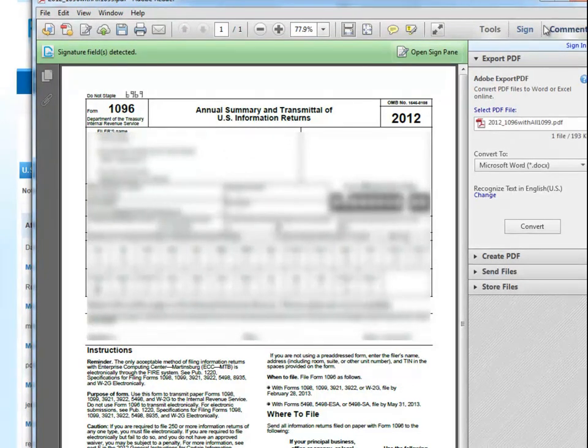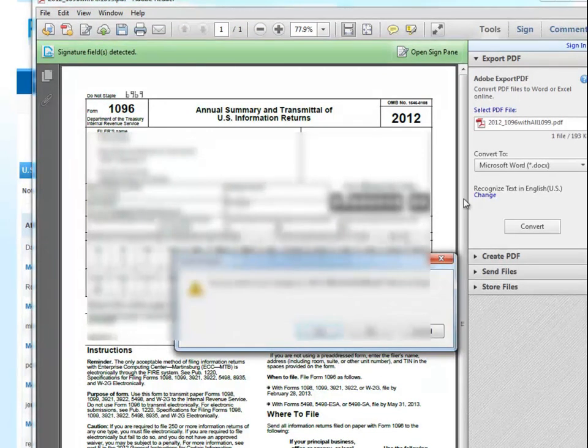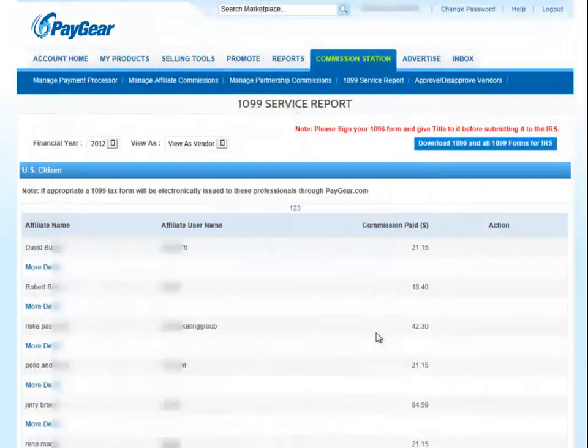PayGear will then track all payments and on January 1st of the new year will automatically generate all 1099 forms and electronically deliver those to the affiliate for you. PayGear will also generate the mandatory 1096 form as well.